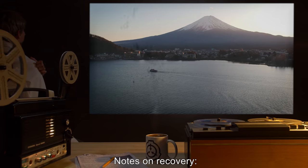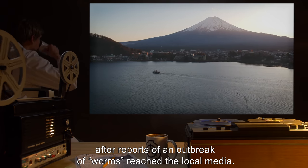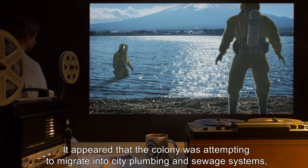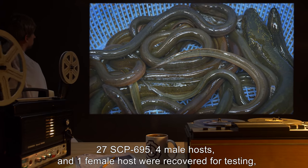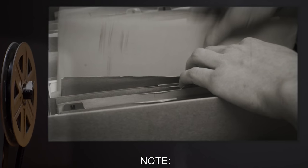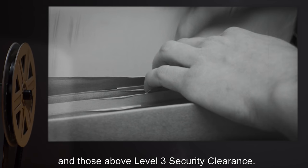Addendum — Notes on Recovery: SCP-695 was initially recovered from Japan, after reports of an outbreak of worms reached the local media. The primary colony of SCP-695 was found in [data expunged] freshwater. It appeared that the colony was attempting to migrate into city plumbing and sewage systems, but was prevented due to the topography of the lake. Twenty-seven SCP-695, four male hosts, and one female host were recovered for testing, with the rest destroyed. Note: Release of life cycle notes is restricted to research staff, those working directly with SCP-695, and those above level 3 security clearance.